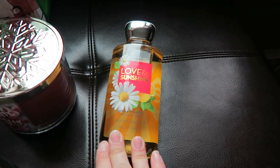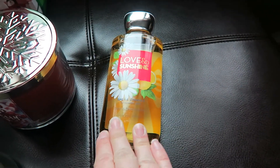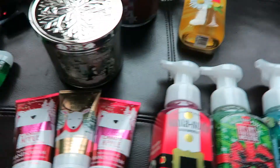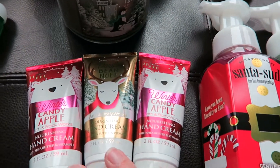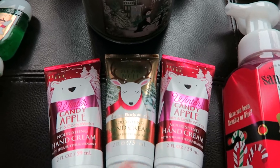This item I just bought for myself — it was my free signature item coupon, and this is what I picked out. I love the scent, Love and Sunshine. I also bought three hand creams, which I think I'm going to end up using for teacher's gifts — two Winter Candy Apple and one Vanilla Bean Noel.